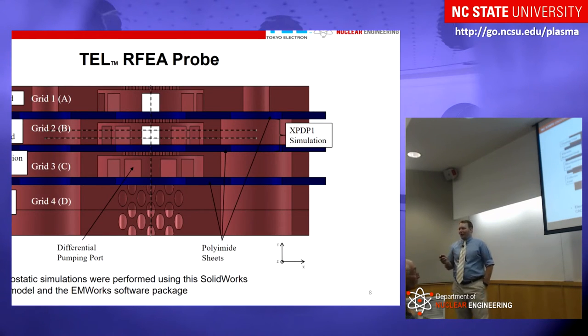This is a SolidWorks model of the TEL RFEA I was using. I've labeled all the different grids: floating, electron rejection, discrimination, and the collector grid — which has chevron holes in the bottom to collect every ion that passes through while allowing for differential pumping. We also have ports here for differential pumping and polyamide insulators between each of the grids to provide electric isolation. I also have dashed lines here because upcoming slides will show simulations run in SolidWorks using EMWorks, looking at the electric field across these lines, and XPDP1 simulations done between those two grids for future work.